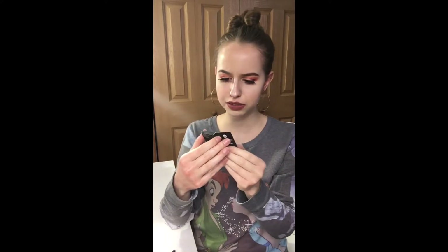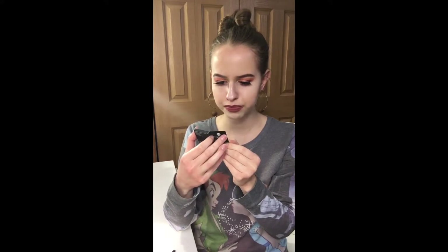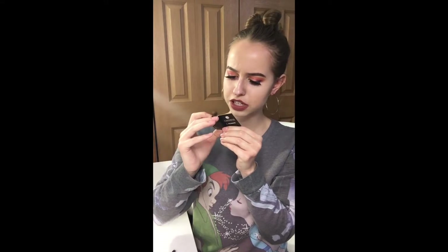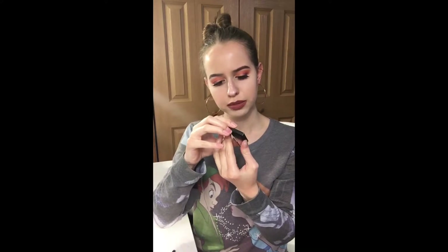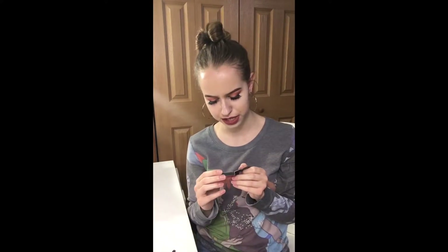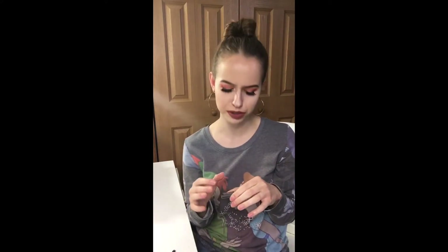It looks to be vegan but I don't know if they're cruelty-free. This is pretty much what it looks like right now — actually smashed in the center, I did not do that, it must have gotten smashed. Yeah, I usually don't wear purple a lot so let's see how this goes. I don't really think it's too dark or too light, I just don't go for purple.